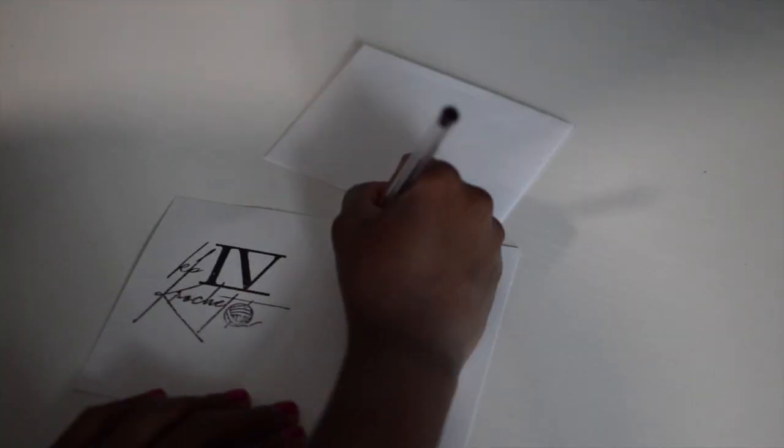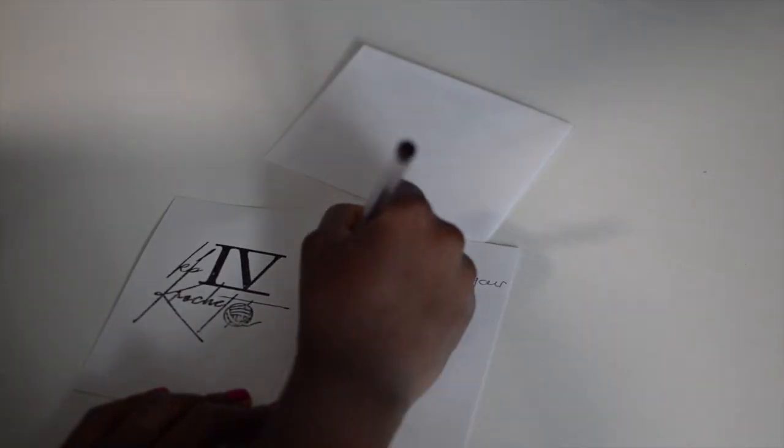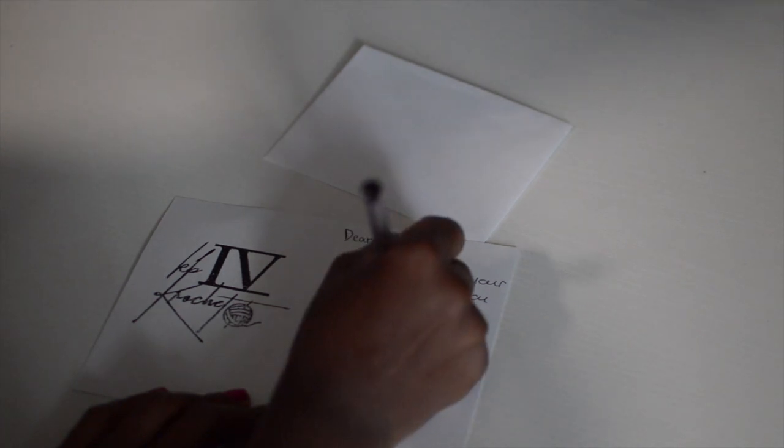I always make sure to use the customer's name, because that's something you won't get from a large corporation. I say 'Dear Sally' or 'Hi Sally, thank you so much for supporting my small business.' I give notes on how to care for the item and make sure I'm speaking specifically to them, rather than using pre-printed standard notes.